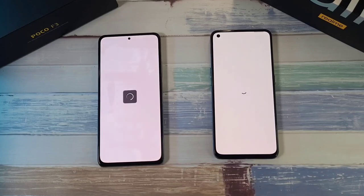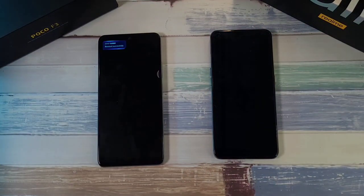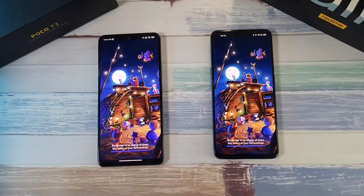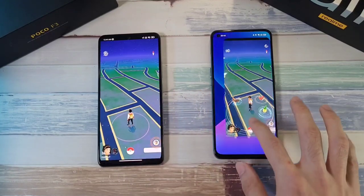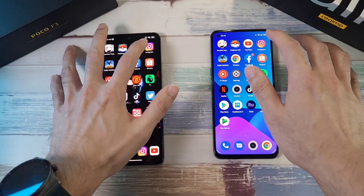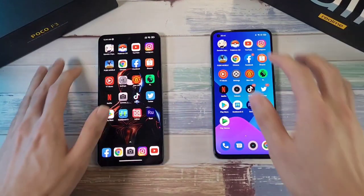The first app is pretty much neck and neck on both phones. Moving to Pokémon GO, it looks like the Realme GT is just slightly ahead of the Poco F3. Next up, YouTube — pretty much the same, maybe a slight edge to the Realme GT. Instagram is also pretty much the same, a little bit slower on the F3.